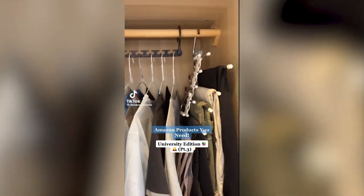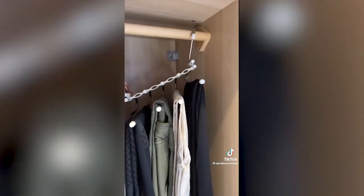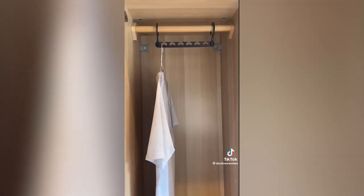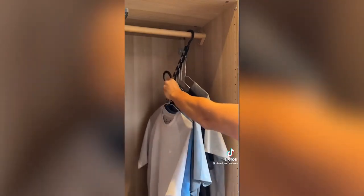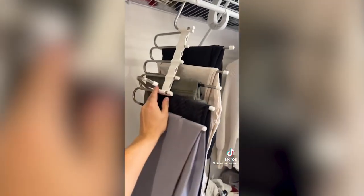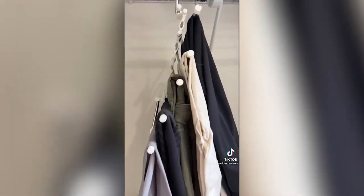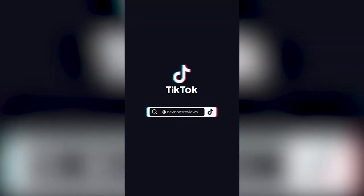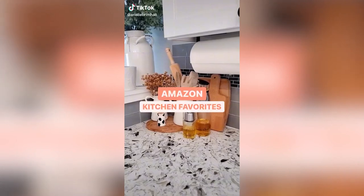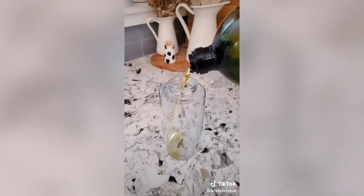Here are two finds that might help you save wardrobe space at university, where you probably won't have much room for clothes. The first lets you hang up to six shirts, t-shirts, or jumpers on one hanger — thinner items work better. The second has five rails to hang your trousers on and folds into the space of one hanger. They could also be great for packing up and taking clothes home.